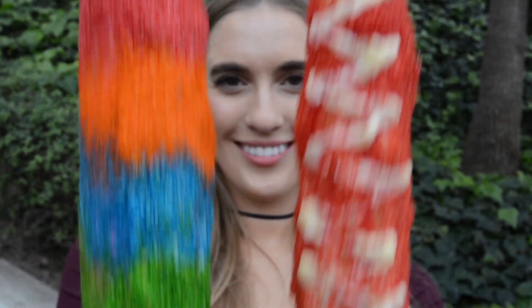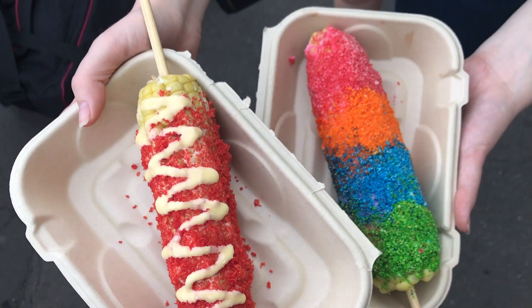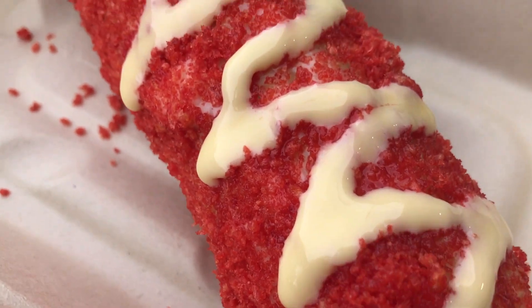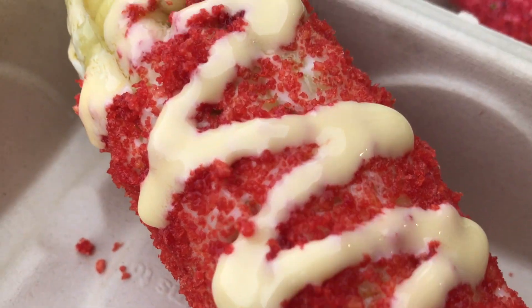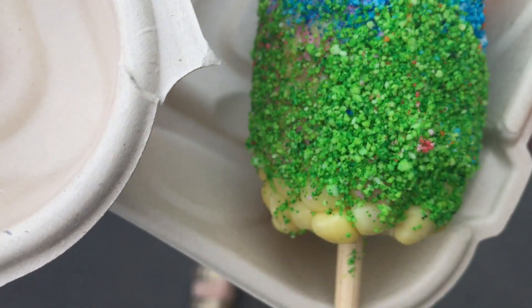Between tunnels 22 and 23, you're going to find Mason's Den, and they specialize in grilled corn. We have this elote here — corn on the cob with mayo, dusted with Flamin' Hot Cheetos. And here we have the unicorn, which is just brightly colored cheese.